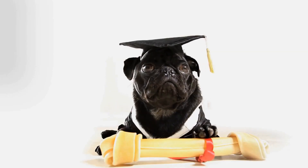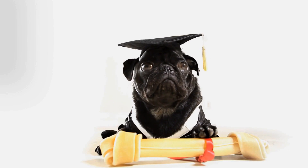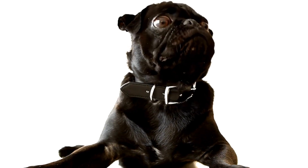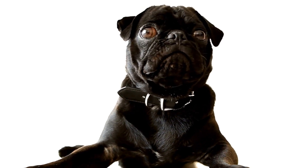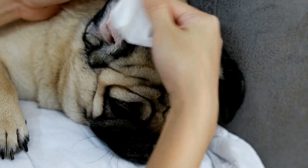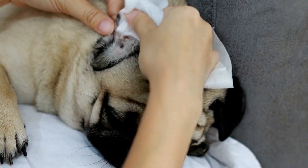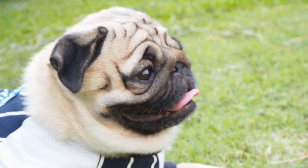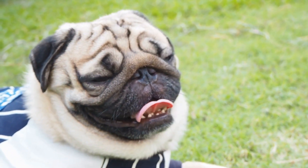Socialization: Pugs are friendly and sociable dogs that enjoy being around people and other animals. Early socialization is crucial to help them develop proper behavior and manners. Introduce your pug puppy to various environments, noises, and people from a young age. Enroll them in puppy training classes to teach them basic commands and proper behavior. Make sure to expose them to different dogs to foster positive interactions.